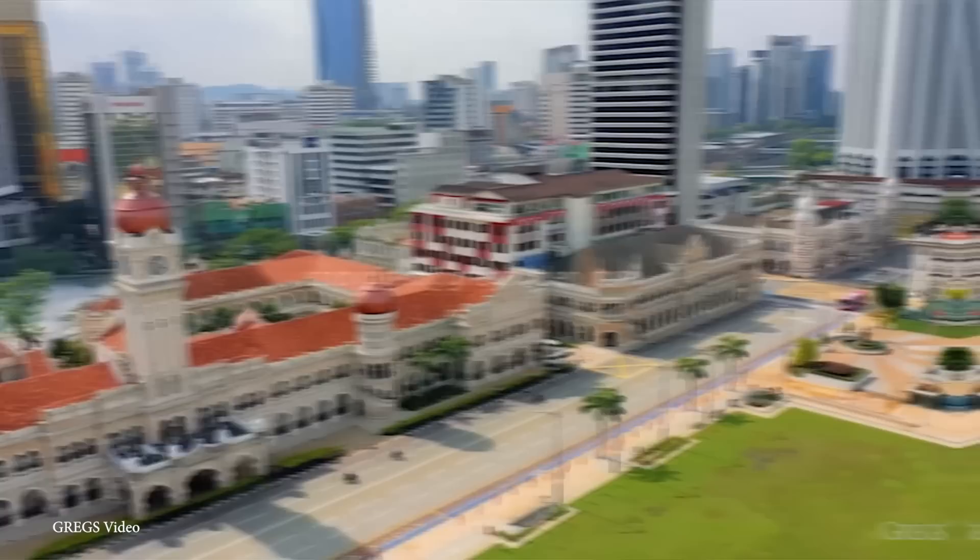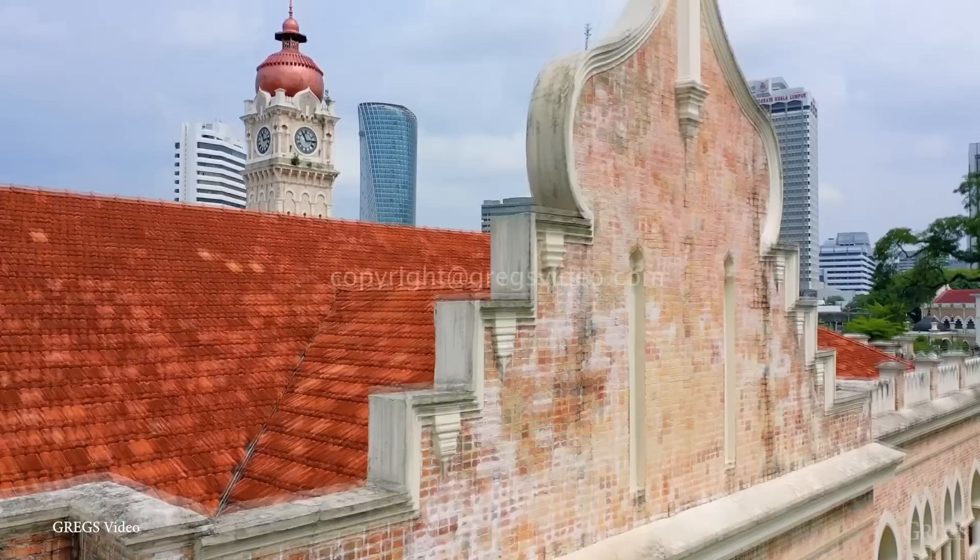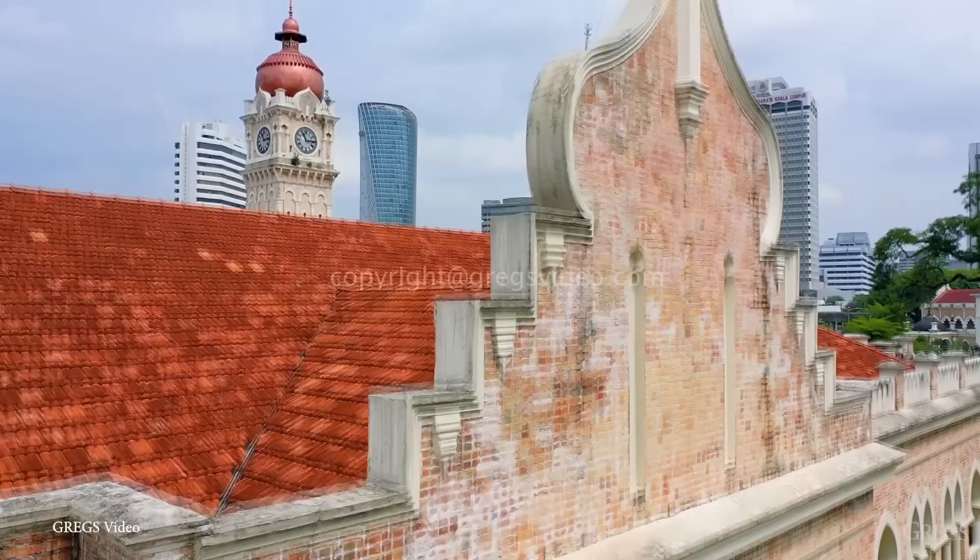The Clock Tower stands at a height of about 135 feet or 41 meters, and it's got a traditional Moorish design. It features a distinctive blend of Islamic and European architectural styles, characterized by its pointed arches, domes, and ornate details, and it's made of brick, concrete, and cast iron, with intricate carvings and motifs across the entire structure.